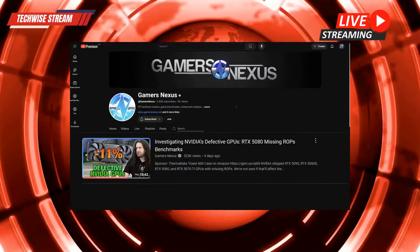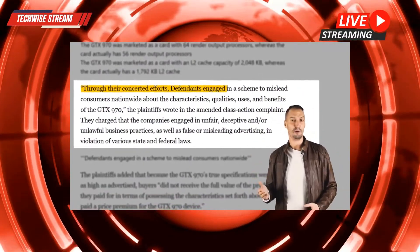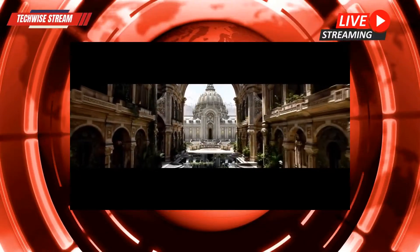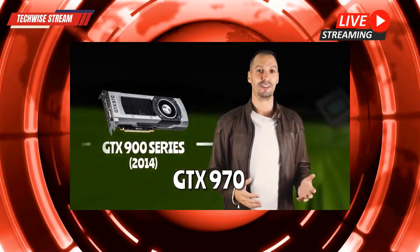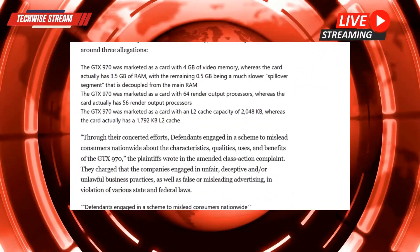Speaking of investment, who are these new GPUs really aimed at? Obviously PC gamers are the primary audience. There's still a huge demand for 1080p gaming and that's not going away anytime soon — every gamer wants to make sure they can run their favorite titles without any hiccups, especially in this landscape where gaming is so popular.